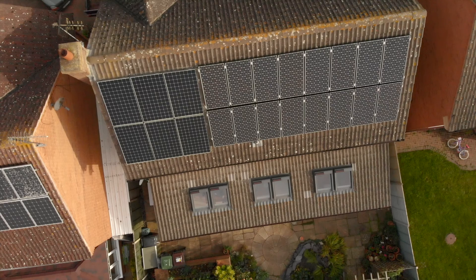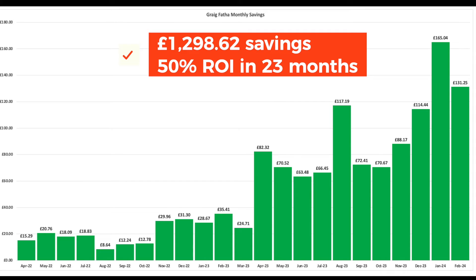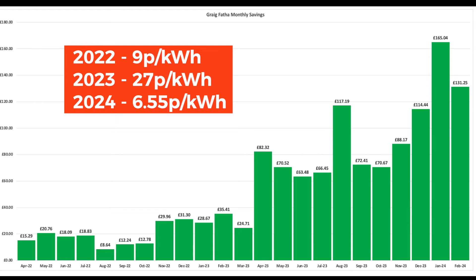So how do we get on closer to home? First off with Ripple Energy — our Crag Faffa wind turbine. Here are the monthly savings since go-live. It was actually March 2022 but the first saving was paid in April. To date we've achieved almost £1,300 in savings, which is a 50% return on investment in just under 23 months. This was helped tremendously by 2023's price point of 27 pence per kWh paid to us, whereas in the first year it was 9 pence. In 2024 it's 6.55 pence — a little more realistic. We did benefit from the energy crisis.